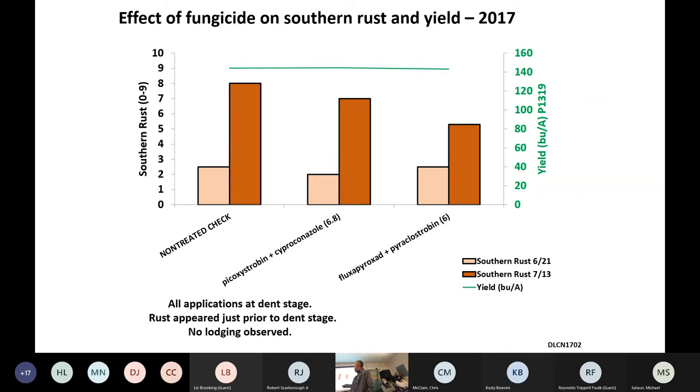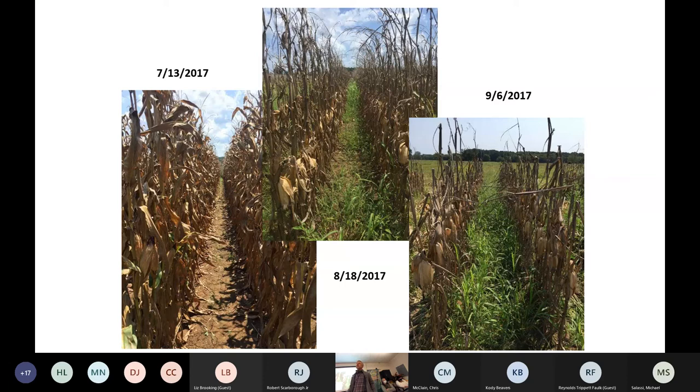We put out applications in a trial at Dean Lee several years ago. We had southern rust in the field at R5 stage, which is dent. We had a non-treated check and put out Approach Prima and Preaxor. We saw a little effect on the southern rust, but the main thing is we saw no effect on yields — and those yields aren't anything to write home about, but that's dryland corn in central Louisiana. We didn't observe any lodging in this trial even with delayed harvest. Lodging is really driven by hybrids — certain hybrids are going to be really susceptible to lodging.